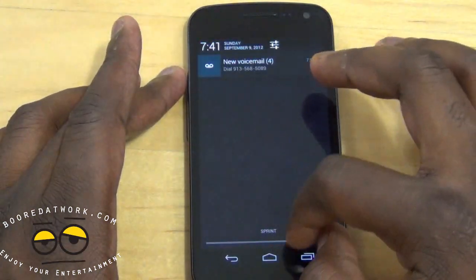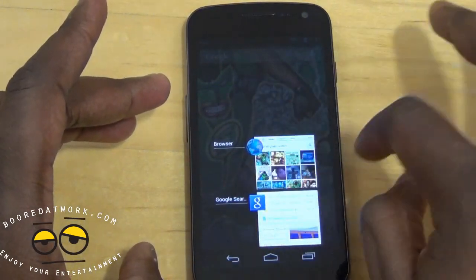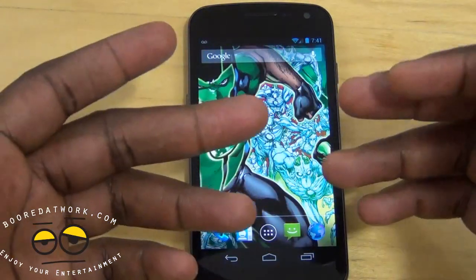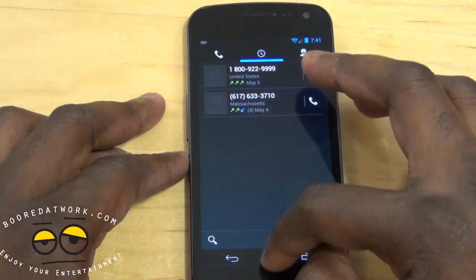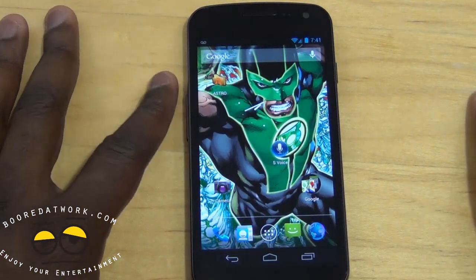All the other features are still the same as Android 4.0 — you can cancel out in the multitask menu. Overall it seems very smooth. The dialer is still the same, hasn't changed. Overall that's pretty much it and it looks pretty good.